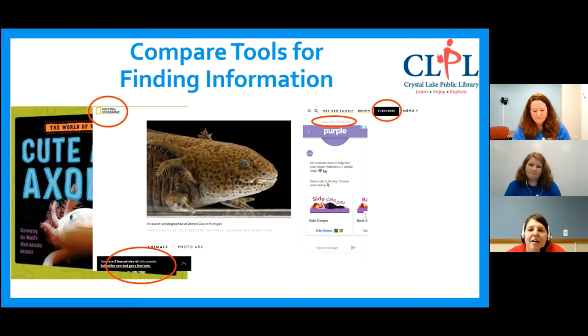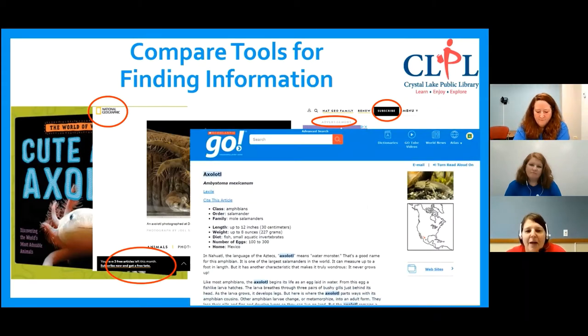What we have available from the library is the best of both worlds — it's the book and the online access. This is an article about axolotls from one of our resources, Scholastic Go. Scholastic Go searches many different encyclopedias, and these go through the same publishing process that a book does — the information's just presented online. So I know the authors are credible, reliable, the information is arranged for kids, and it's been fact-checked. I can access it anytime with my Crystal Lake Public Library card from home.